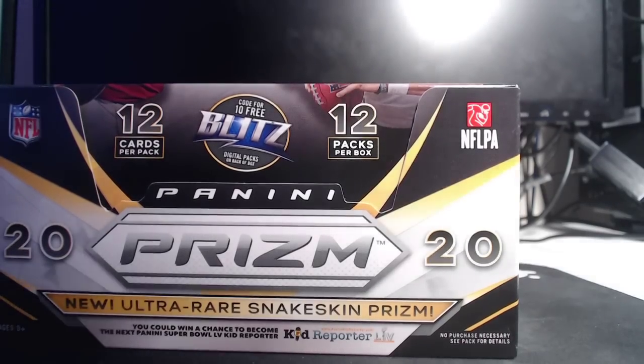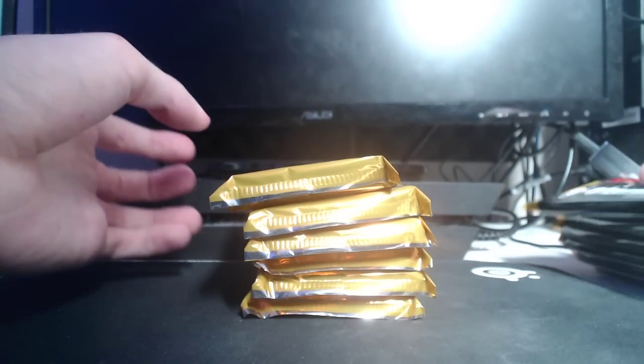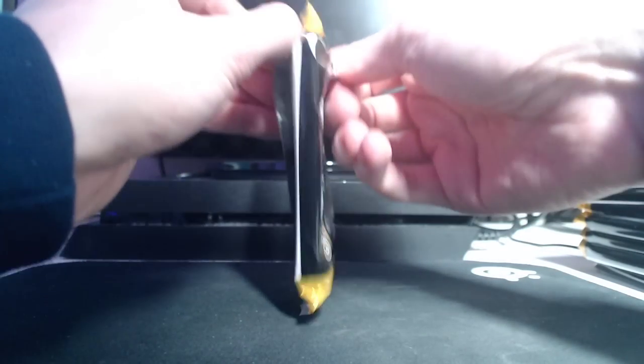Panini Prism 2020. The first box is already uploaded on the channel. No matter how good that one was, let's hope this one's better — can always hope for better. 12 packs, 12 cards per pack. Let's get lucky. Please.